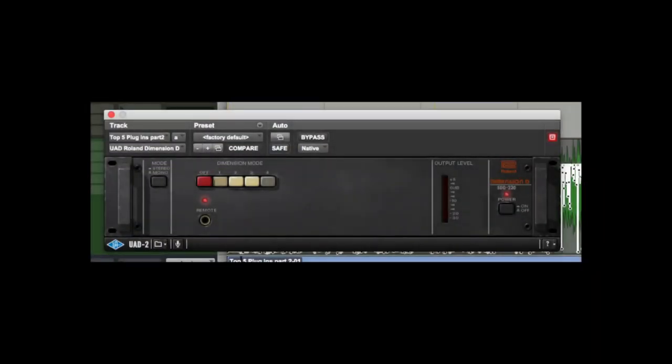The UAD MXR Flanger Doubler. And our fifth and final pick: the UAD emulation of the Roland Dimension D. Four buttons, infinite combinations of really great stereo goodness and widening — the UAD Roland Dimension D.